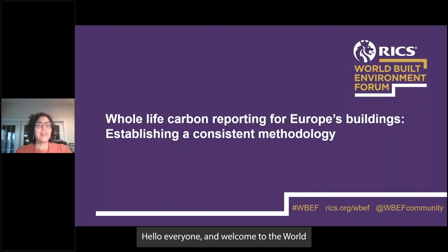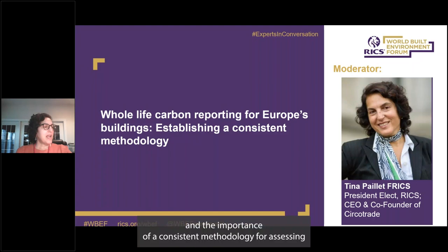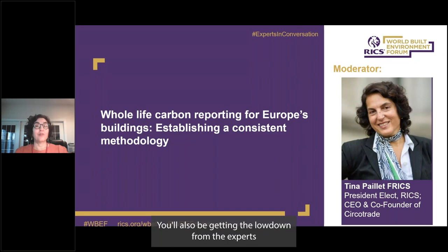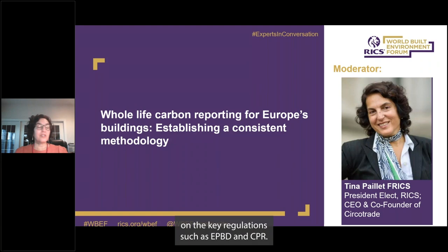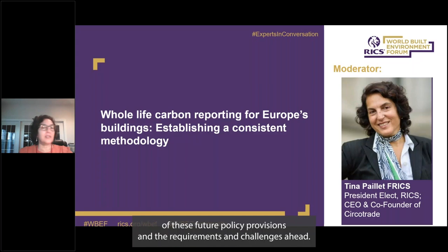Hello everyone and welcome to the World Built Environment Forum webinar series. My name is Tina Payet and today you'll be hearing about whole life carbon recording for Europe's buildings and the importance of a consistent methodology for assessing whole life emissions. You'll also be getting the lowdown from experts on key regulations such as EPBD and CPR, as well as a sustainable finance taxonomy.